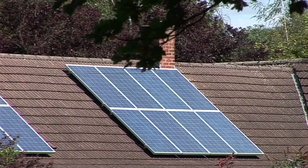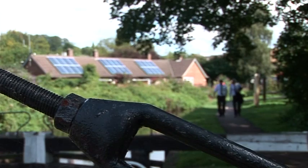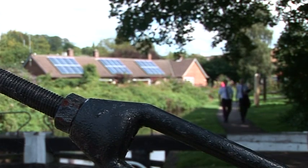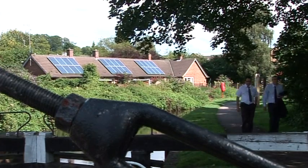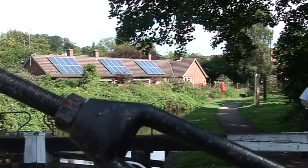So you seem quite happy with what's happened so far — what are your future plans? Well, it's certainly something we're looking at continuing to do, and we've been very pleased with what ECO2 Solar have done. We can't see any particular reasons why we wouldn't continue installing PV panels in the future.